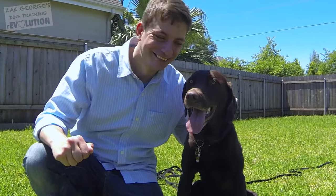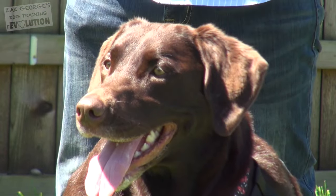This episode of the Dog Training Revolution is sponsored by PetFlow. Click thumbs up for Luca, and if you're new to my channel, click subscribe to learn how to teach your dog everything.